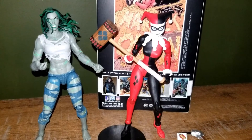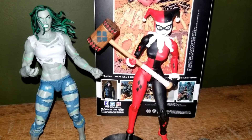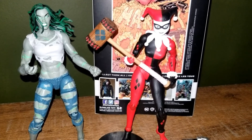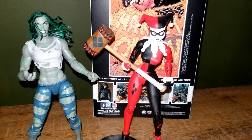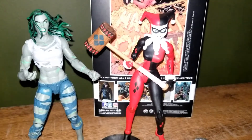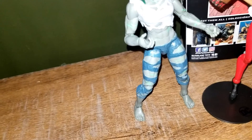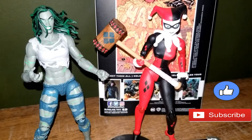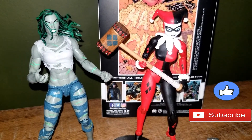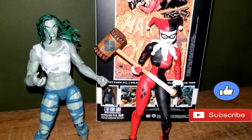I think McFarlane Toys is a little more affordable — Harley Quinn was $24 and She-Hulk was $29. I think McFarlane Toys does better toys than whoever does the Marvel Legends. Oh, that's Hasbro — Hasbro does Marvel Legends and McFarlane Toys does the DC ones, and I like the DC ones better.